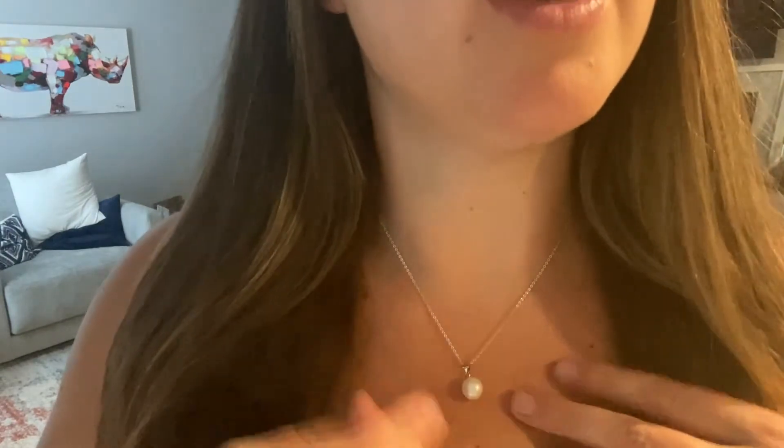Hi guys, I just got this necklace from Amazon. I'm just going to show you up close. It's a freshwater pearl necklace on a sterling silver chain.